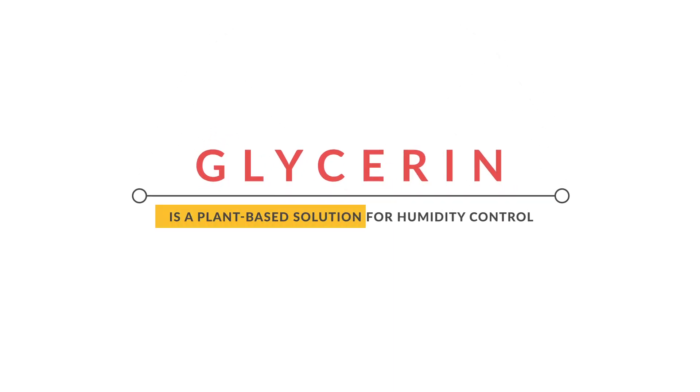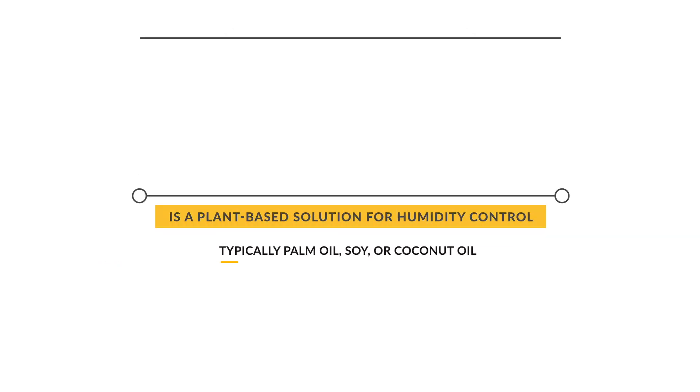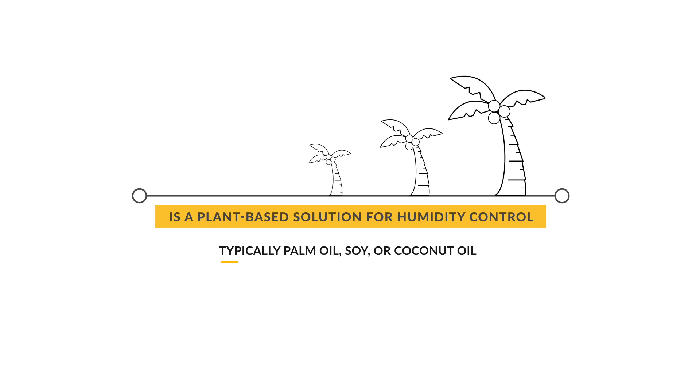Glycerin, often called glycerol, is a plant-based solution for humidity control, typically derived from palm oil, soy, or coconut oil.